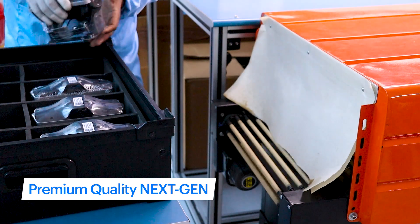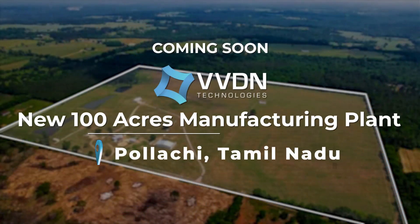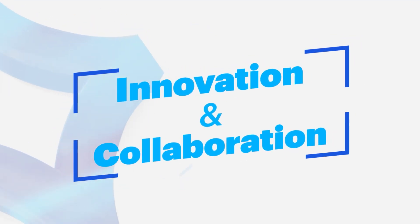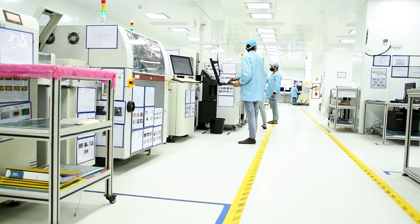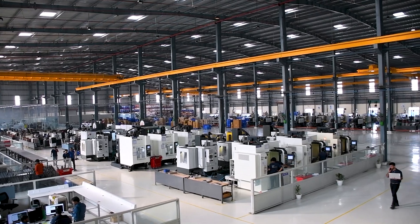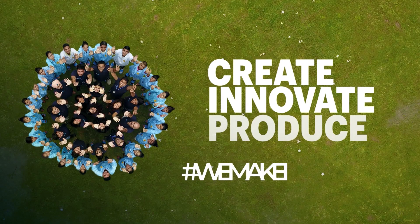Coming soon: VVDN's new 100-acre manufacturing plant in Polachi, Tamil Nadu. With innovation and collaboration in everything we do, VVDN has emerged as one of the strongest manufacturing players in the region because of complete backward integration. Create, innovate, produce — we make it happen.